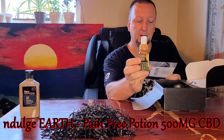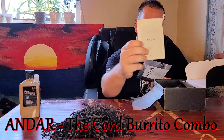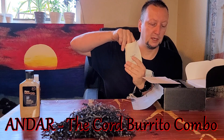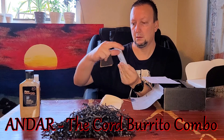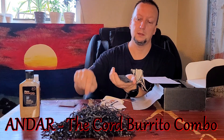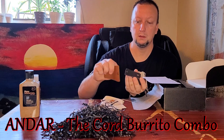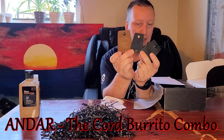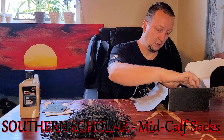That's the Indulge Pain Free Potion 500 milligram CBD at $38. Next is the Cord Burrito Combo — manage all of your cords, stay organized, and make them look good in a fresh leather wrap made from 100% full grain vintage leather. That's the Cord Burrito Combo at $18.